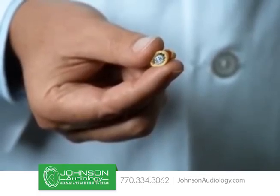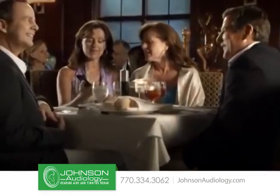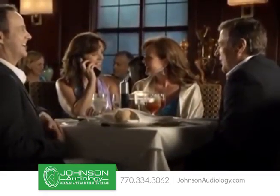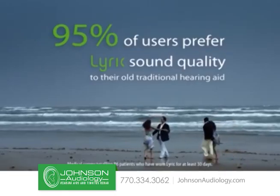This is the Lyric. It's tiny. Lyric fits comfortably at the sweet spot right next to your eardrum to minimize background noise and deliver truly natural sound quality. In fact, 95% of users prefer Lyric sound quality to their old hearing aid.